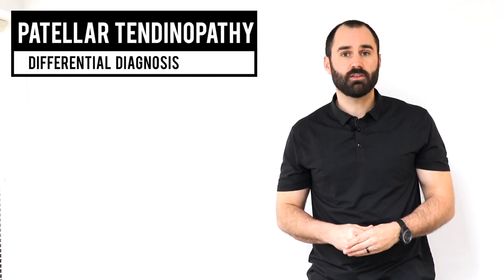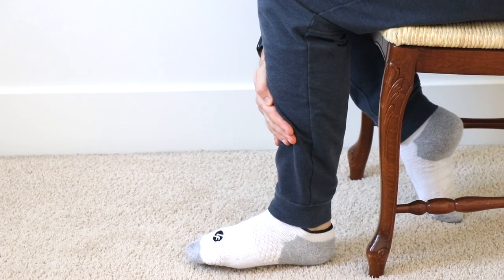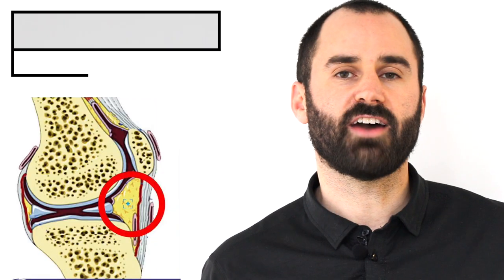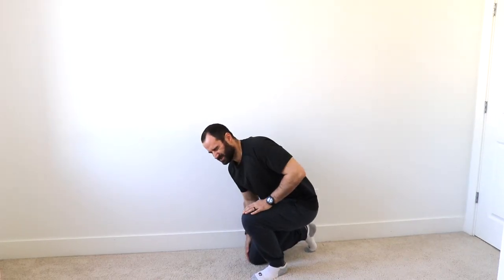There are two other conditions that need to be ruled out. The first is patellar tendinopathy — this is typically reproducible with tenderness over palpation of the patellar tendon, and pain or weakness with knee extension. The second is Hoffa fat pad syndrome, which is a little fat bursa located underneath your patellar tendon. This is typically very localized, worsens with direct compression, and it is swollen.